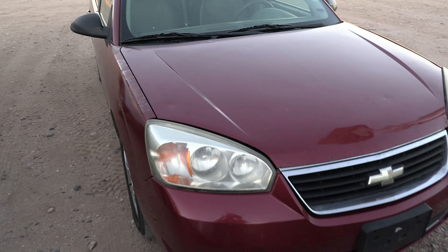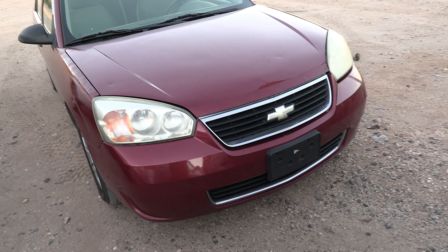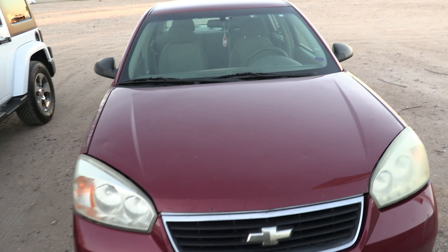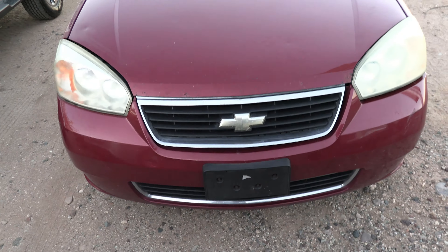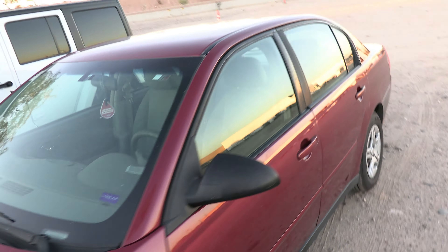This is actually kind of a cool car — it's an '07 Chevy, I think a Malibu. It's got 151,000 miles on it, but it's actually not in bad shape. It runs good, drives good relative for what it is.